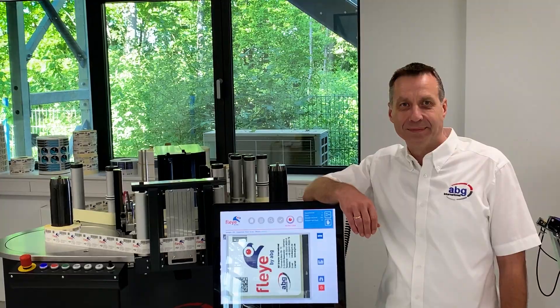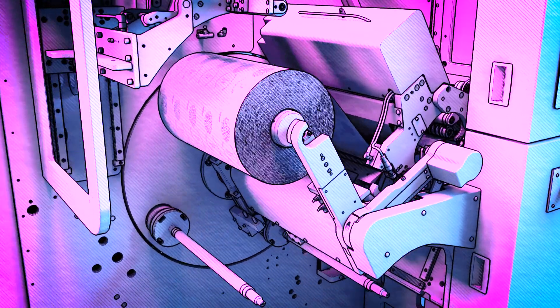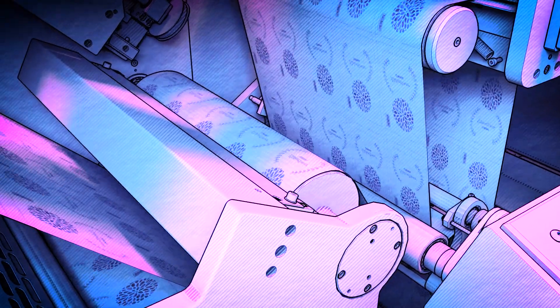FlyVision is designed to fit in any machine — whether you've got an existing press, converter, or rewinder, or are setting up a new one. FlyVision will fit your unique setup.